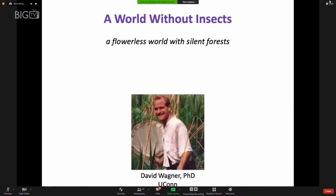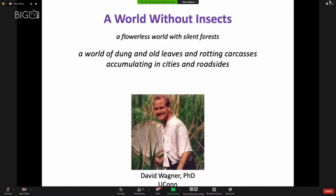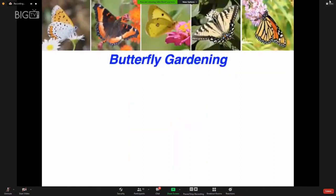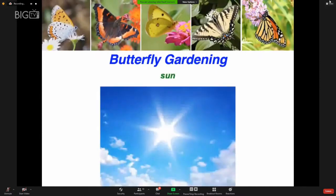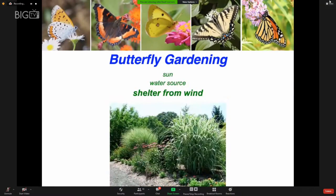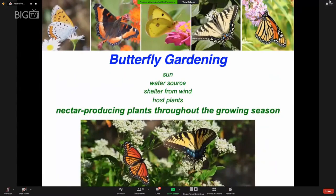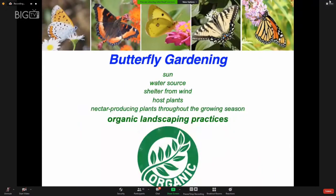We cannot tolerate the extinction of insects — it would be a calamity. Plants would suffer and many would become extinct because their flowers wouldn't be pollinated and they couldn't set seed. Birds wouldn't have insects as a food source, and their populations would continue to plummet. Some insects are responsible for decomposition and are the base of the food chain that many other animals need. Butterfly gardening is one way to do our part to help insects — not only butterflies but many other insects will come to visit a butterfly garden. It needs about six hours of sun a day, a water source, shelter from the wind, host plants absolutely essential to produce caterpillars, plants in bloom throughout the growing season, and organic landscaping practices.